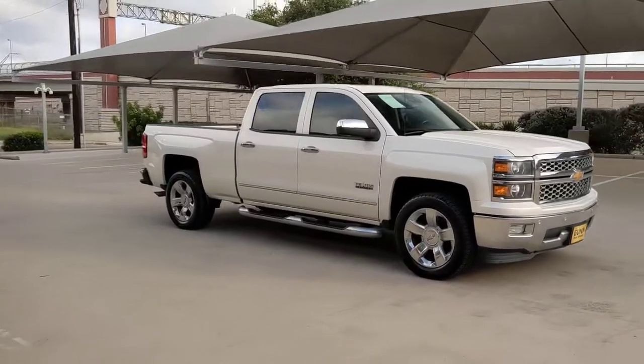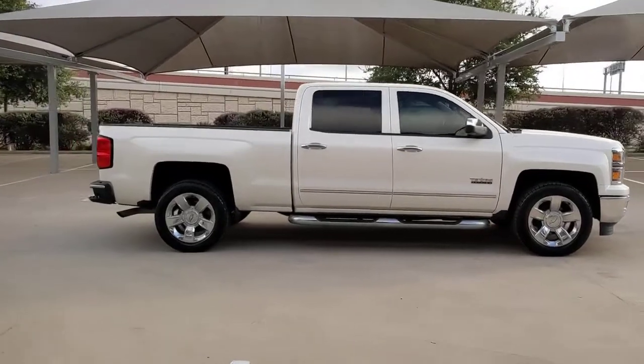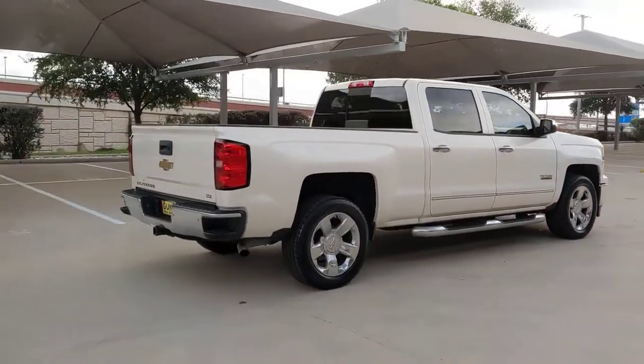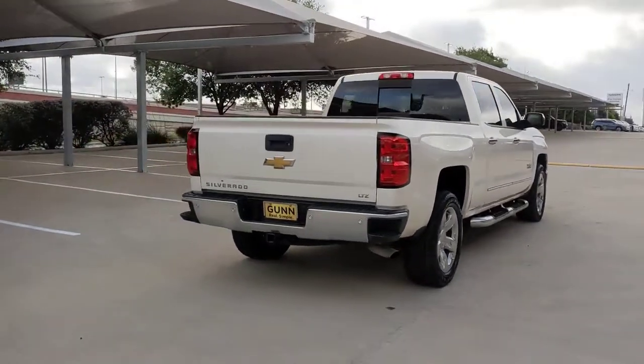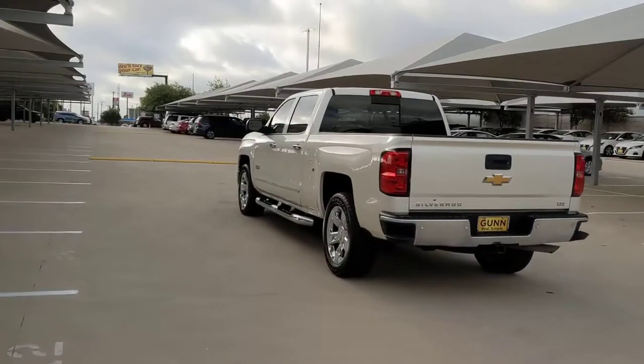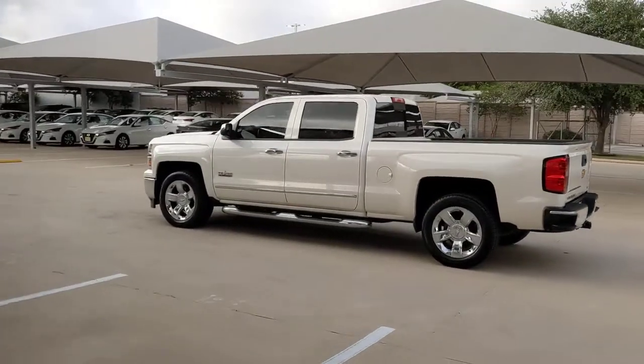You will be amazed by this 2014 Chevrolet Silverado 1500. This vehicle still has fewer than 60,000 miles on the clock, so it won't last long. Stay connected on the worksite in the full-size Silverado 1500 pickup. Its smooth, agile ride keeps you comfortable, while its rugged strength gets the job done.